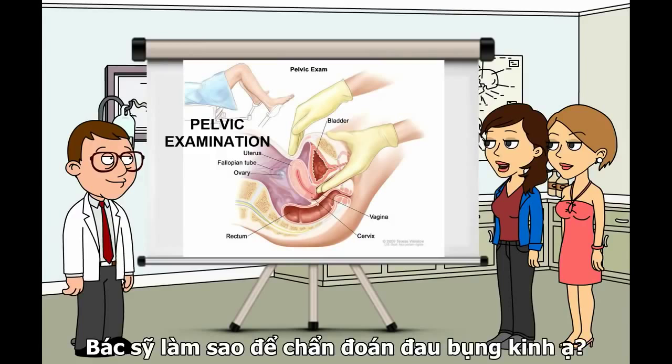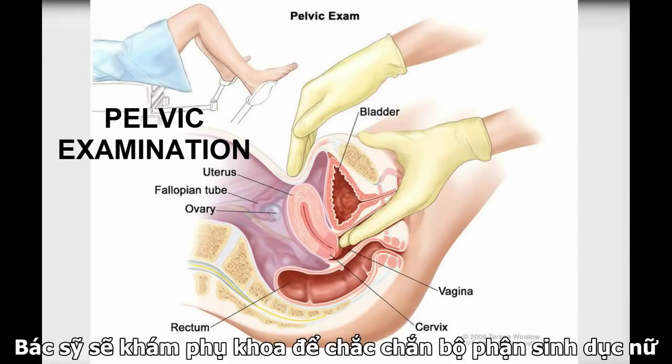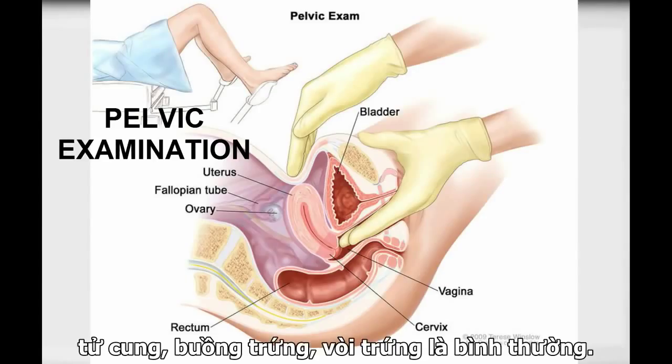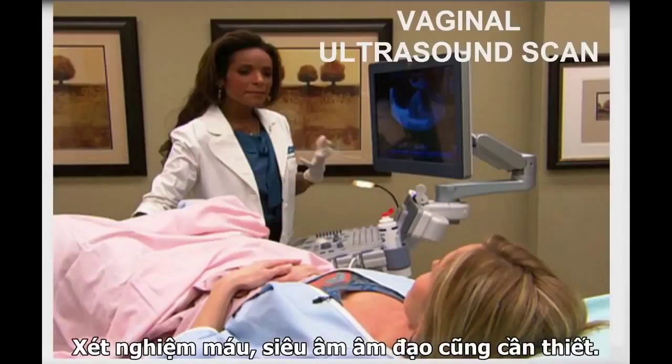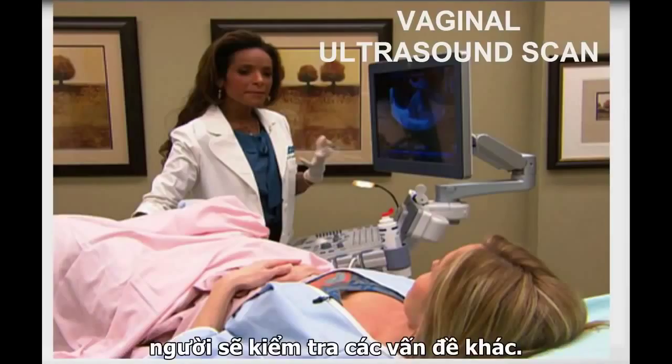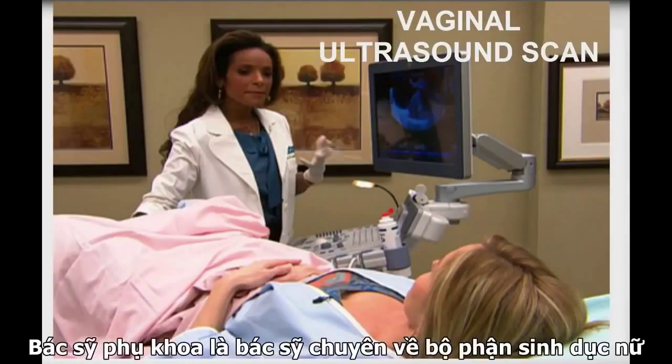Doctor, how is dysmenorrhea diagnosed? The doctor will do a pelvic examination to make sure reproductive organs — uterus, ovaries, fallopian tubes — are normal. Blood tests and a vaginal ultrasound scan of the uterus and ovaries may also be done. The doctor may suggest seeing a gynaecologist, who will check for other problems. A gynaecologist is a specialist in diseases of the female reproductive system.